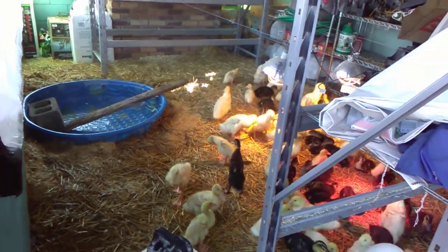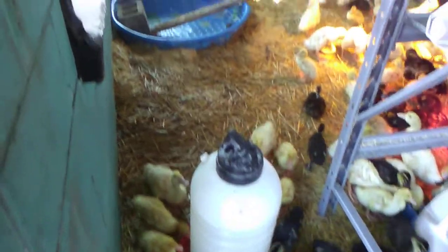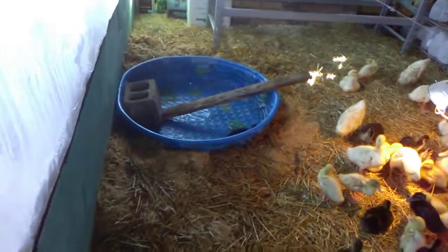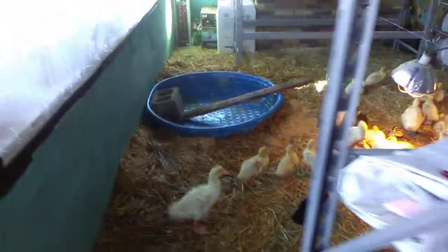A little bit of rearranging, a little bit of adjusting. And as you can see, there's one in the pool already waiting — oh, maybe you can't, he just ducked down. There he is. And now we've got water. This should be interesting. This should indeed.